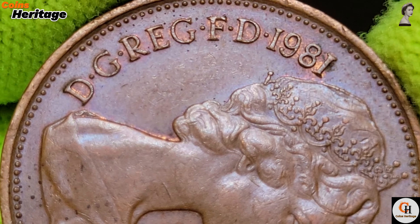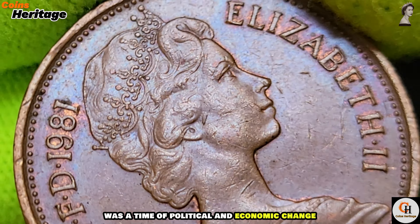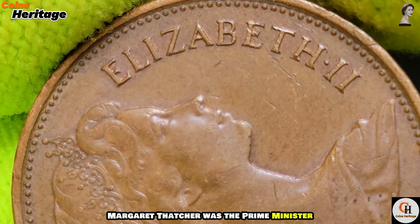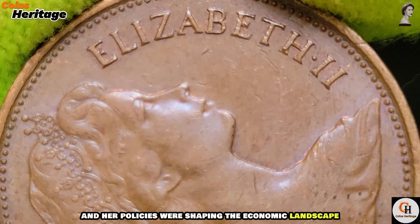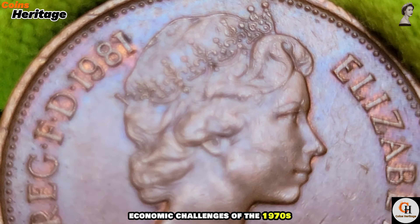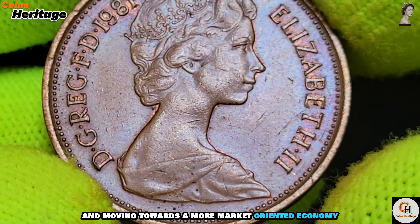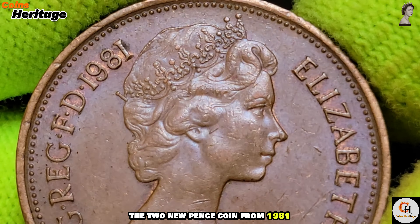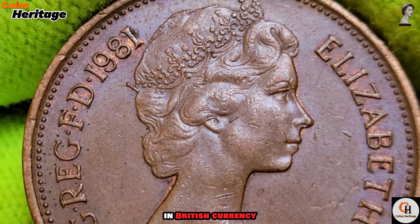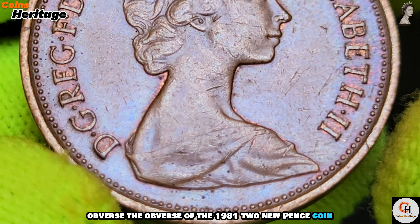Historical context: the year 1981 was a time of political and economic change in the United Kingdom. Margaret Thatcher was the Prime Minister and her policies were shaping the economic landscape. The country was recovering from the economic challenges of the 1970s and moving towards a more market-oriented economy. The two new pence coin from 1981 represents this period of transition and modernization in British currency.